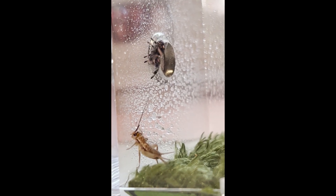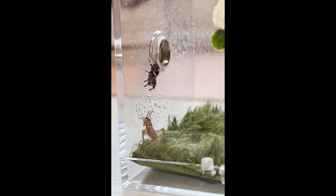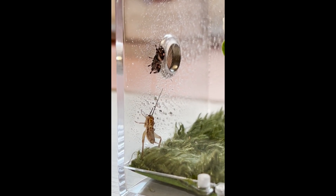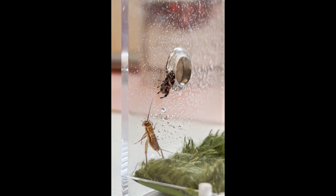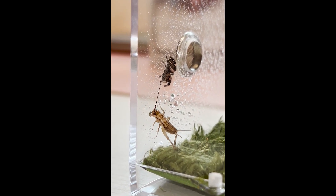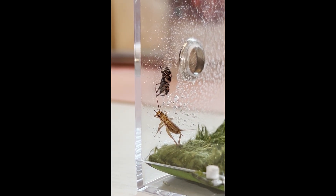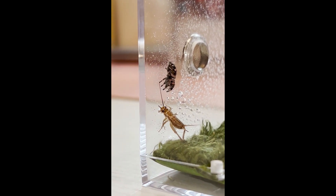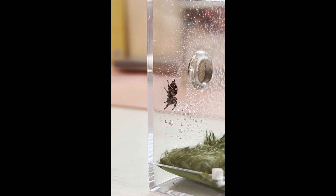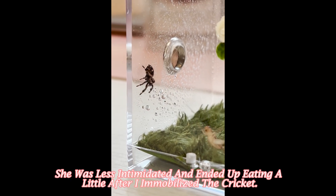I don't know if she's going to eat this cricket — she's going for him, like she wants to! Get him, girl! You got this, don't be scared! She's unsure... get him, girl! Oh she tried — that makes me happy that she at least tried. Oh, he's coming back — get him girl!